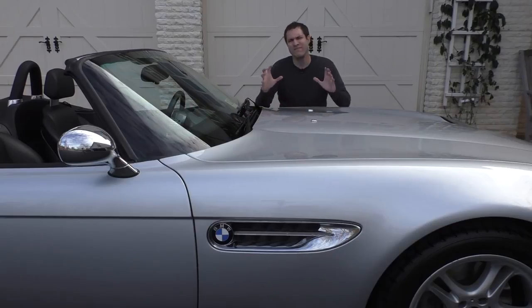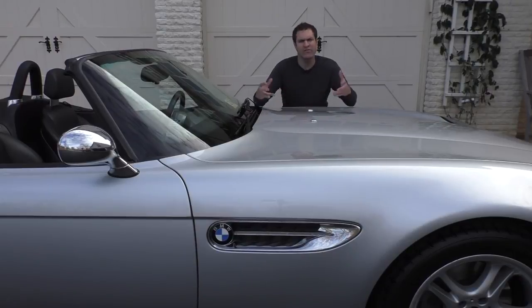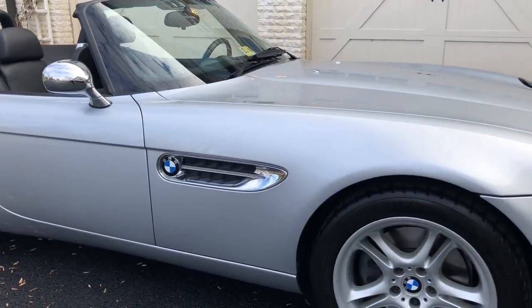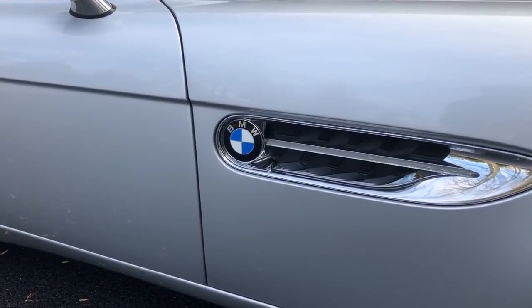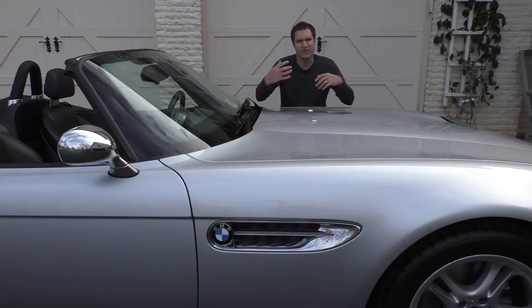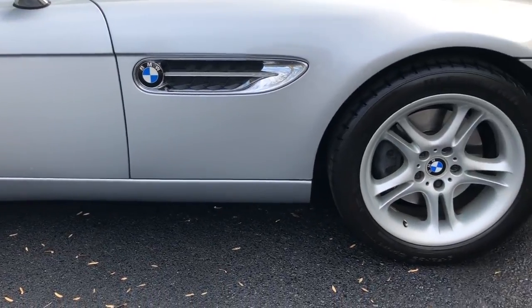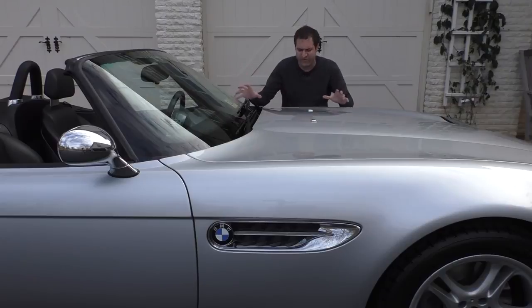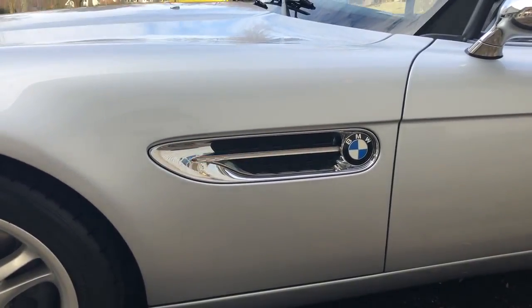Another cool quirk: the vents on the front fenders. The Z8 basically started the trend of fender vents as an homage to the original BMW 507, and they've proliferated in the car industry since. These vents have the BMW Roundel emblem mounted inside them — the same size as the emblems on the hood and trunk — meaning this car has four normal-sized BMW Roundels on the outside. With the four center cap emblems, there are eight BMW emblems on the outside total. The turn signals are also integrated into the vents right behind the BMW logo, and it looks really cool when they're on.